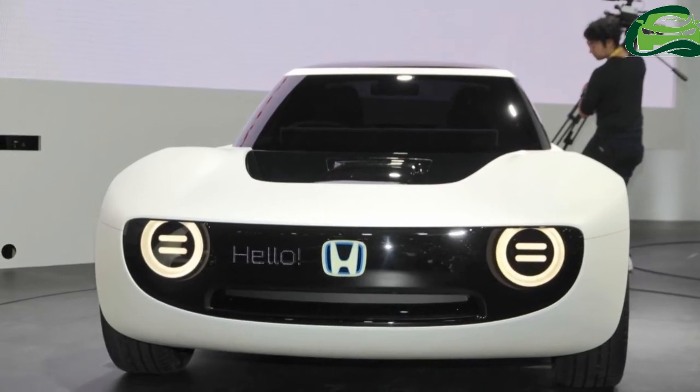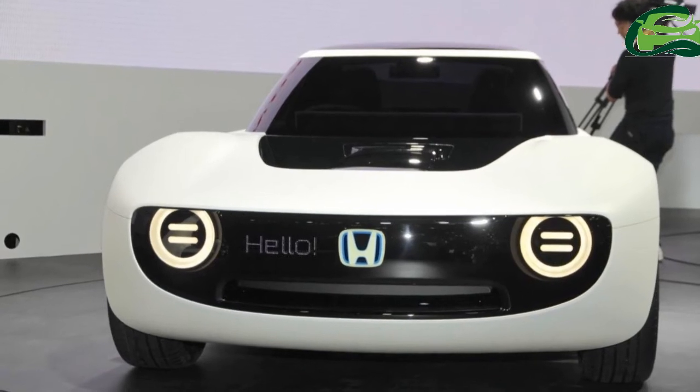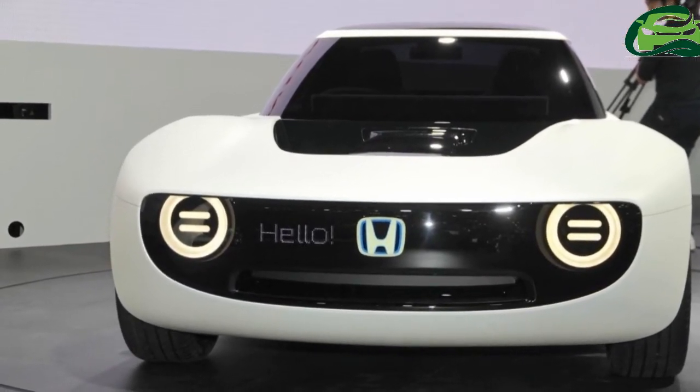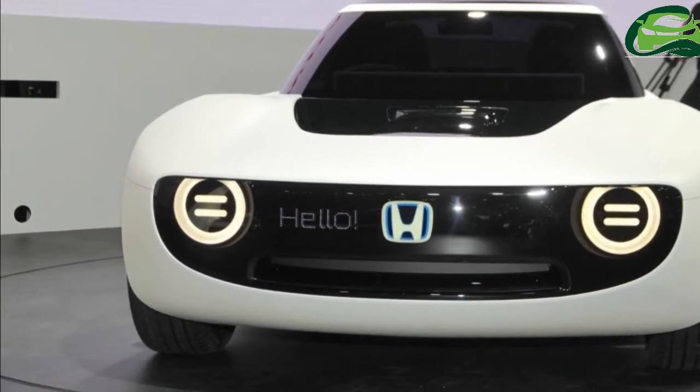Honda's showstopper among its cars at the 2017 Tokyo Motor Show is the Honda Sport EV Concept. The concept vehicle, having its world premiere in Japan, likely previews a new compact sports car.